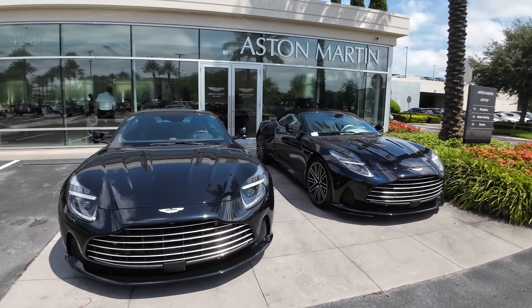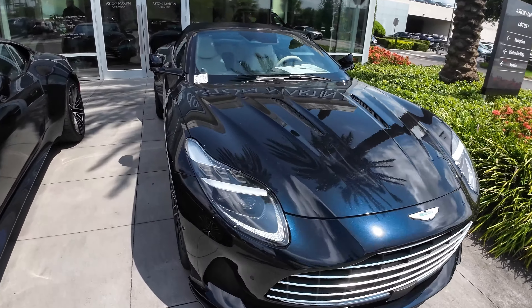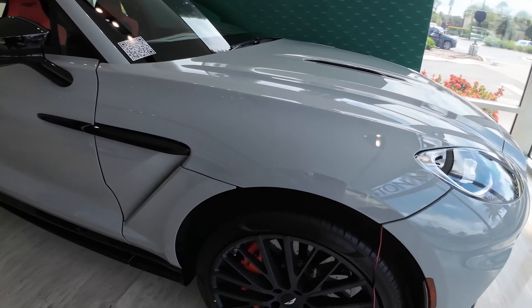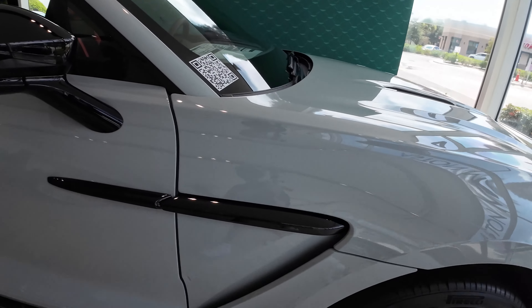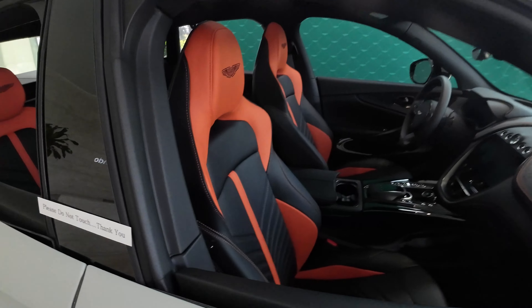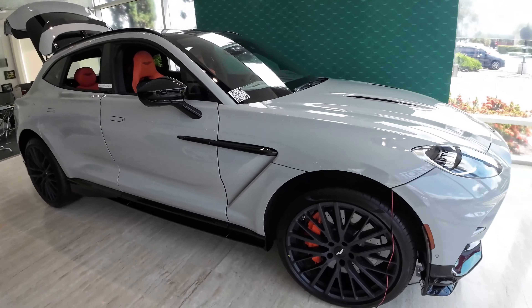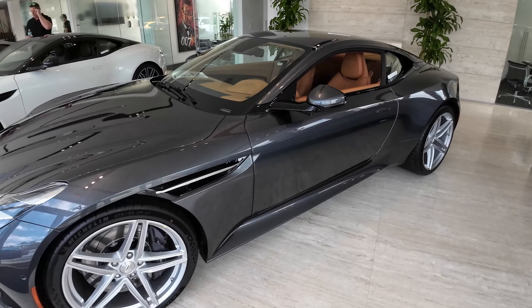Now we are at the Aston Martin dealer. We've got two out front that are pretty cool looking in black, but on the inside there might be some cooler cars to check out. Inside, we have one with black and orange accents and a grayish-white paint — very solidly specced SUV. But not exactly what we're searching for. Maybe something like a new DB12, but I'm not sure if we should really trade in the DBS Superleggera for a DB12.